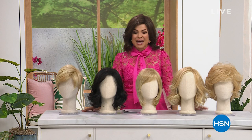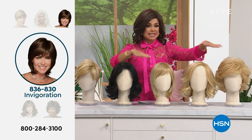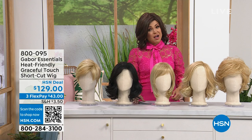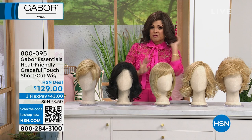I am pumped to spend this hour with you because we have some brand new styles, returning favorites, and all of the incredible shades and colors available for you. Whether you're looking for short and sassy, long and wispy and romantic, whatever style suits you, we've got it in the show tonight. Every single one of these styles comes in so many different color options. Gabor wigs have been around for about 54 years now, a leader in the wig industry — the number one manufacturer of wigs.